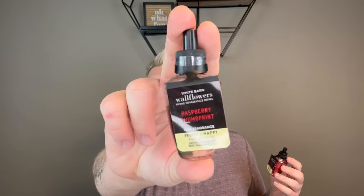Now on to the wallflowers. As I explained in my empties video, I like to buy them in sets of two to match my two entryways. I picked up two in Vanilla Bean Noel, two in Snowflakes and Cashmere, and two in Raspberry Thumbprint — which was new this year. Raspberry Thumbprint is buttery shortbread, rich raspberry jam, and powdered sugar. The wallflowers are really great and strong, especially on high mode.